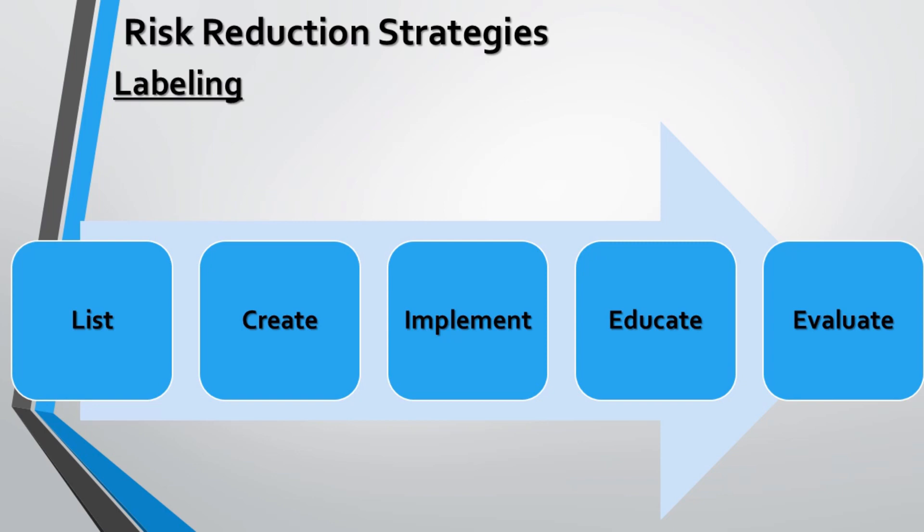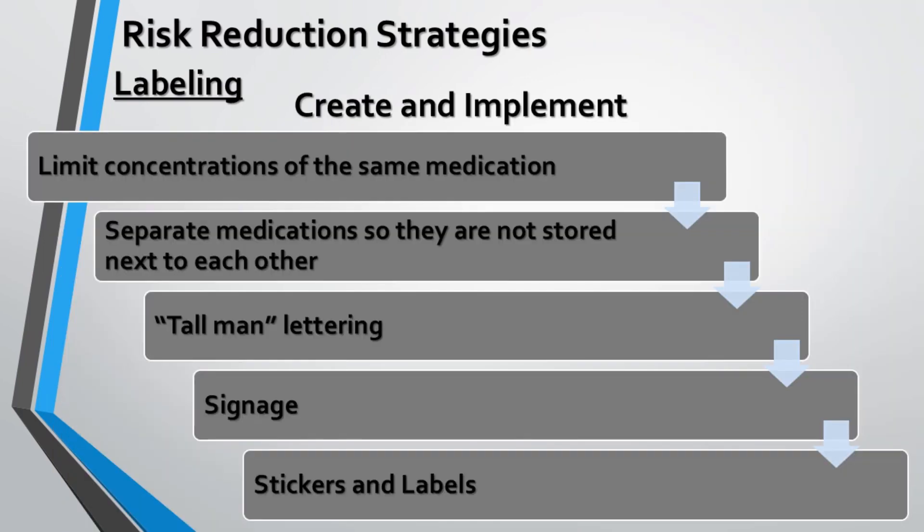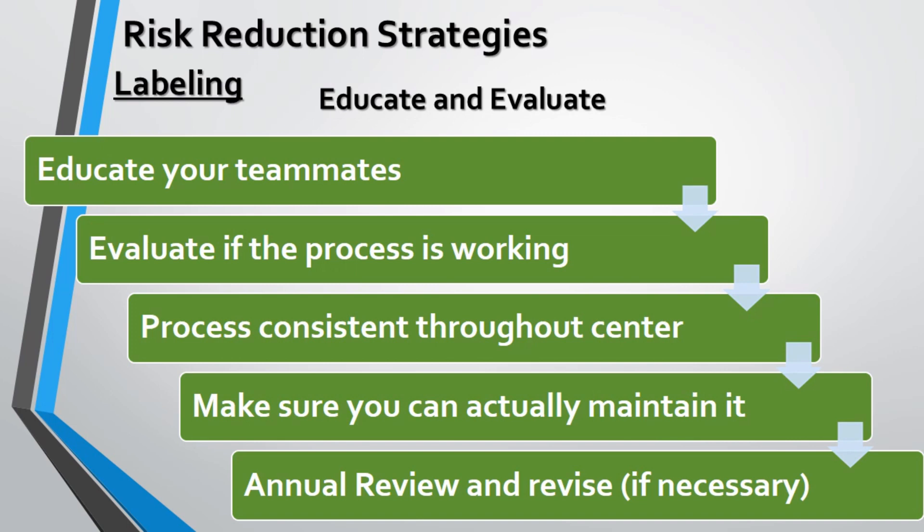The labeling mechanism involves listing, creating, implementing, educating, and evaluating. The list should be prepared utilizing the consulting pharmacist and approved by the council and governing body. Creating and implementing involves maintaining the correct concentration of medications in storage containers, as increasing concentration leads to error. Medications should be stored separately in their particular containers, with tall man lettering used to differentiate LASA pairs, and stickers or labels used to differentiate the pairs. Educating and evaluating involves thoroughly teaching teammates and evaluating whether the process is functioning consistently, ensuring it is maintained properly and revised when necessary.